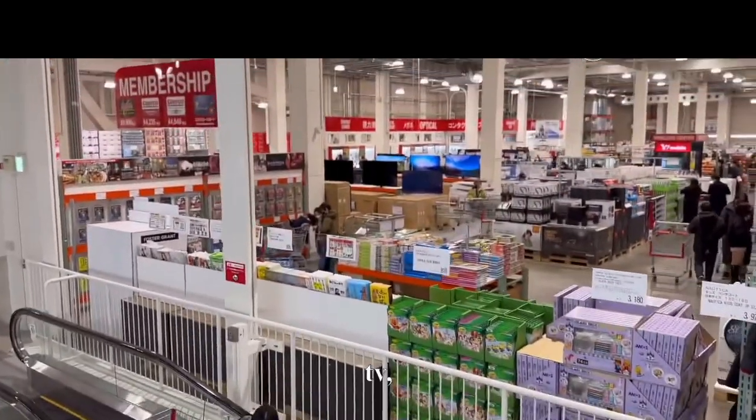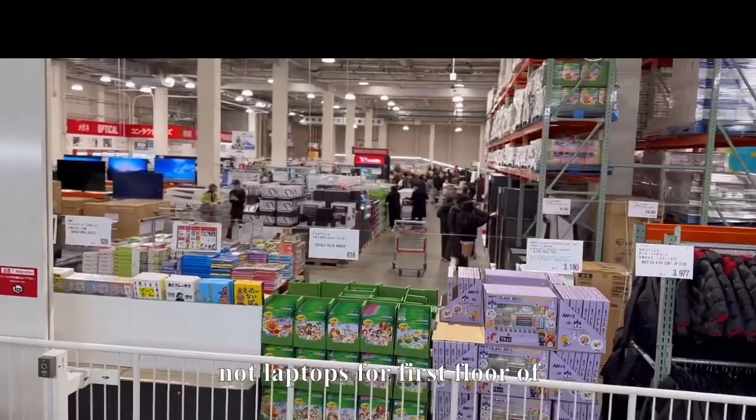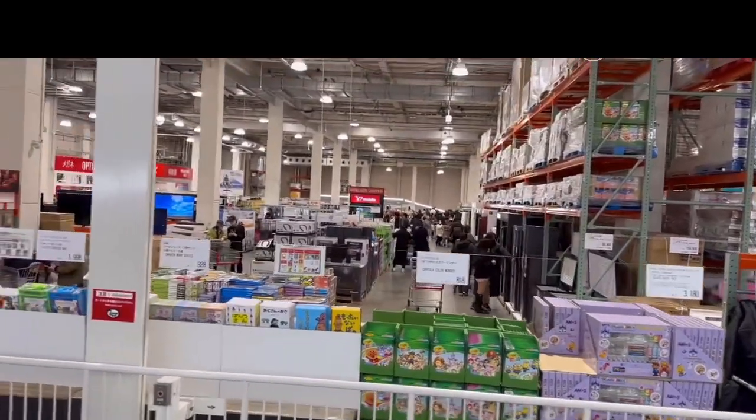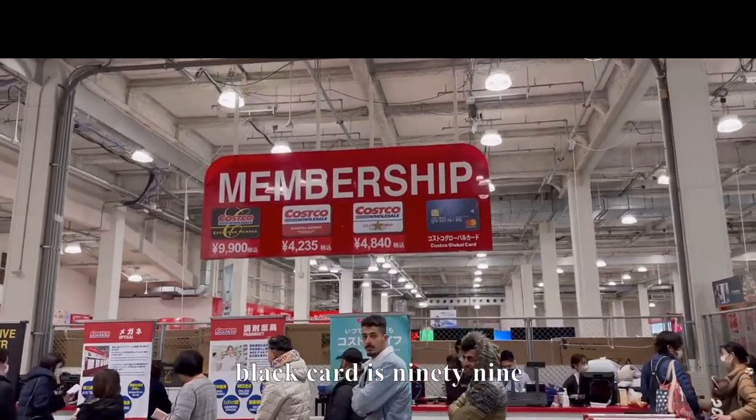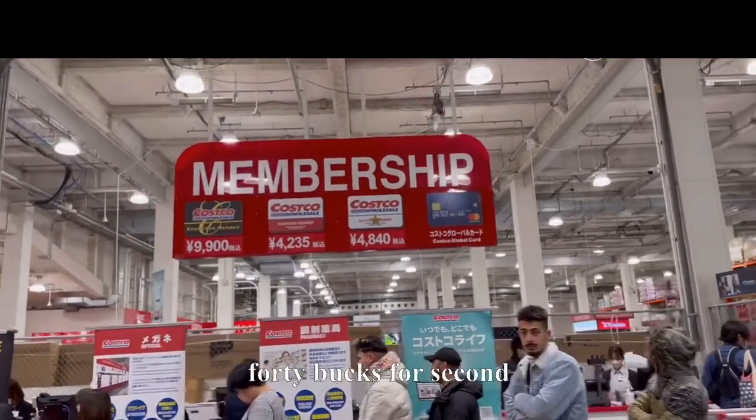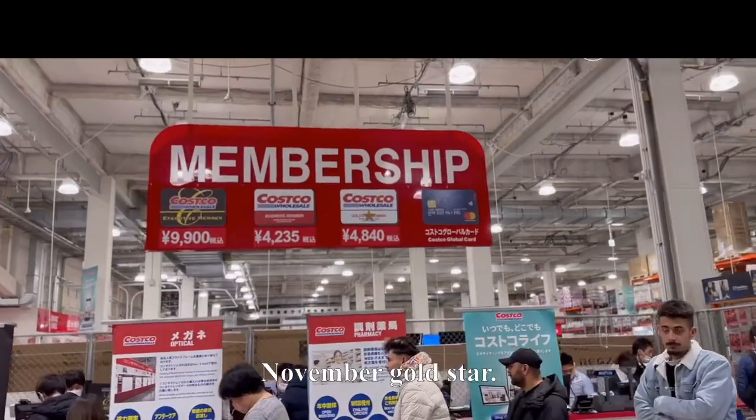Check out TVs, jewelry, laptops on the second floor; first floor has the food. The membership pricing: the high-tier black card is $99, and the second tier business member or gold star is $48.